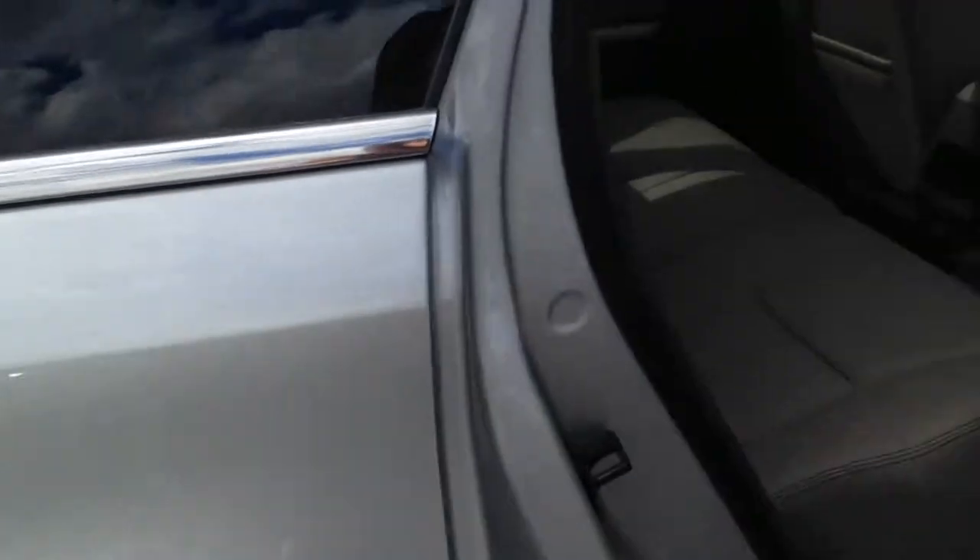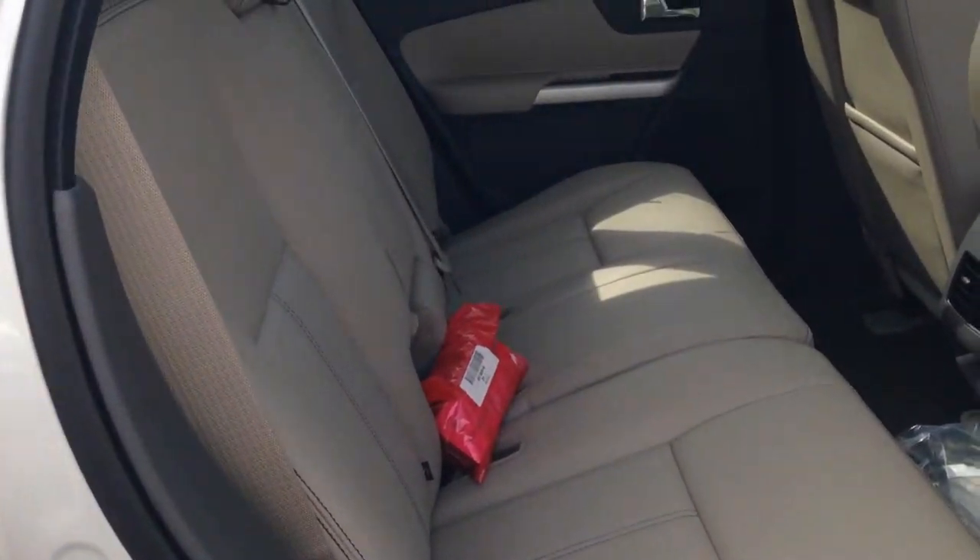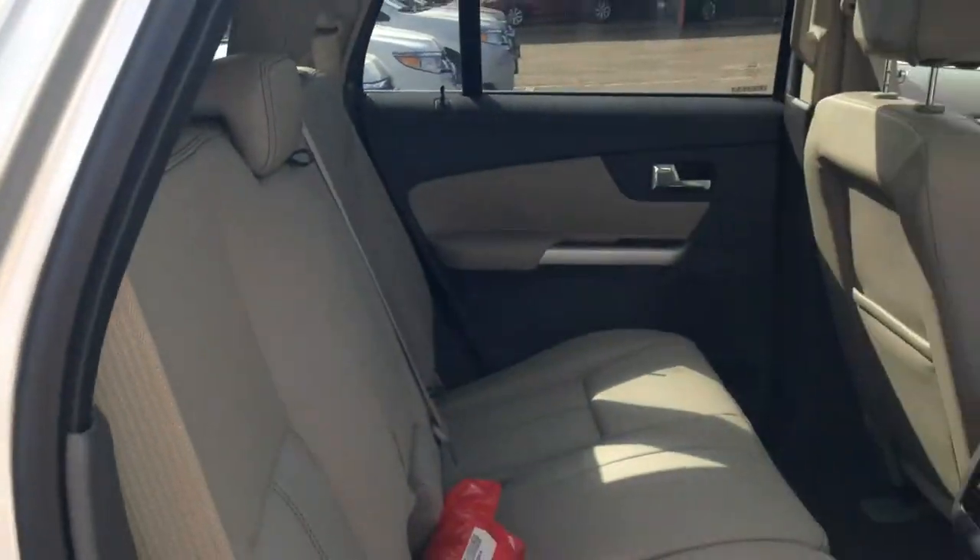As we go into the back, you'll see all the legroom for your passengers, which can be turned into storage because those seats fold completely down.